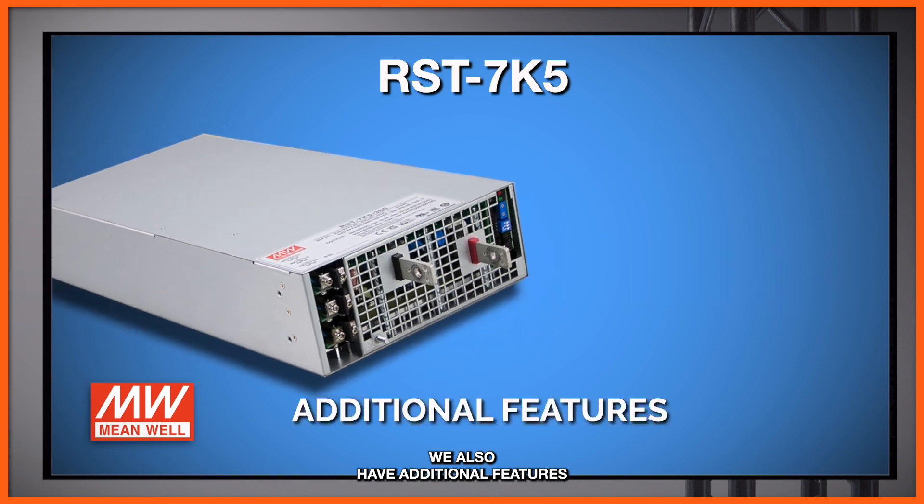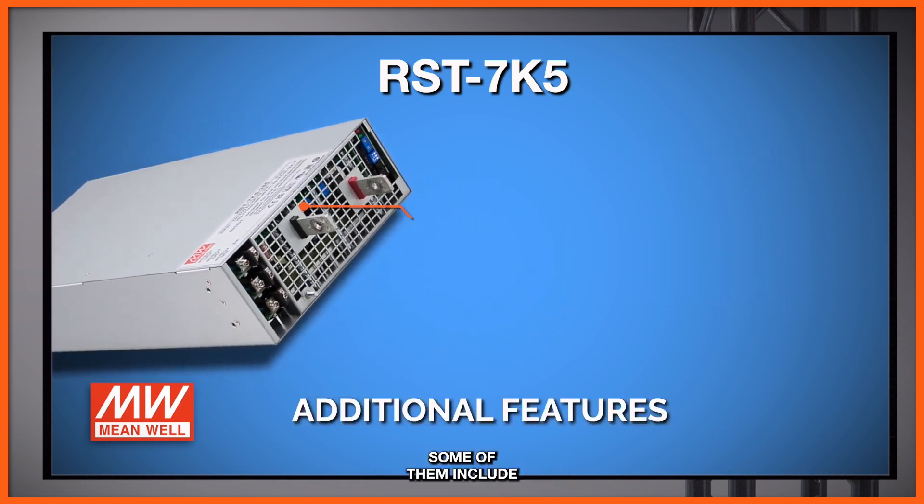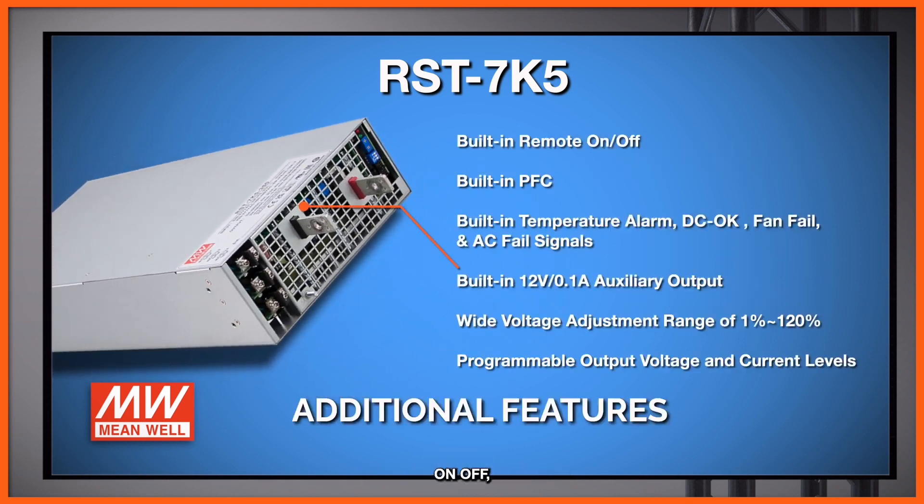Additional features of this power supply include built-in remote on/off, built-in PFC, a built-in temperature alarm, DC OK, fan fail, and AC fail signals. There's also an auxiliary output of 12 volts, and a wide voltage adjustment range of 1% to 120% of your nominal output voltage. You can not only program the output voltage, but you can also program the output current levels.